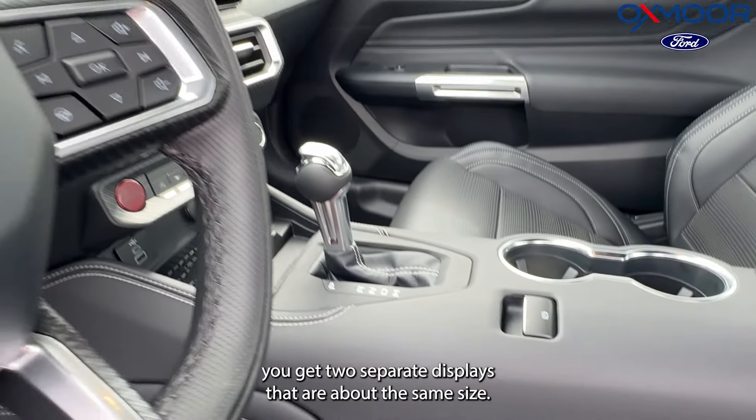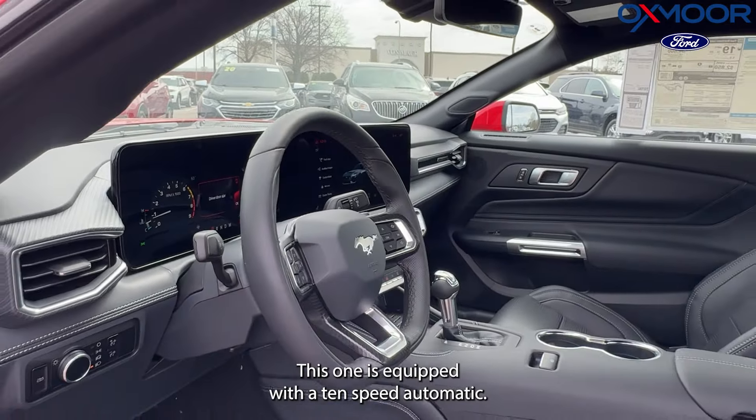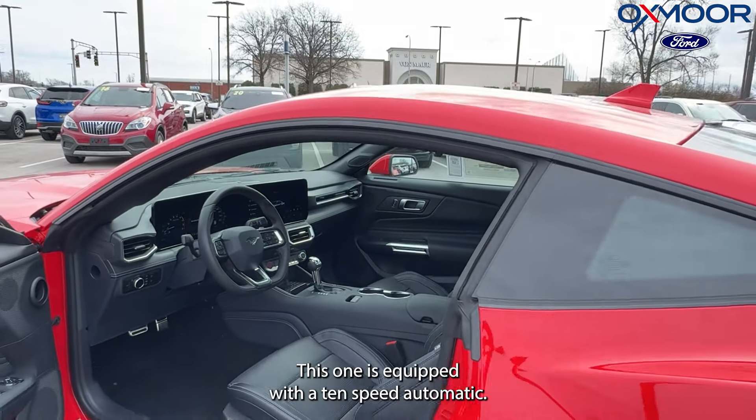This one is equipped with the 10-speed automatic with lightning-fast shifts.